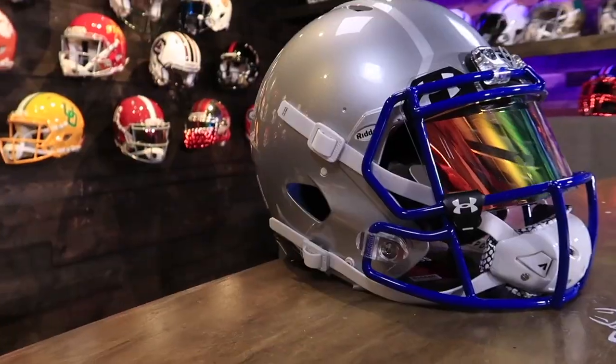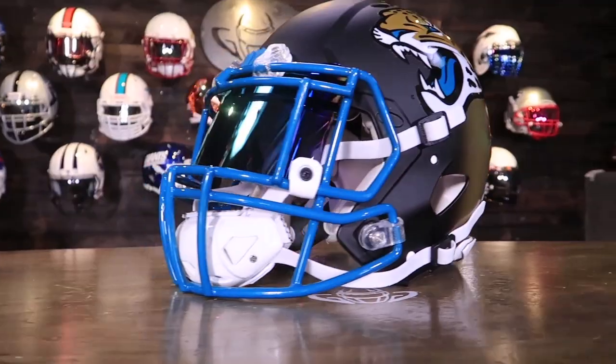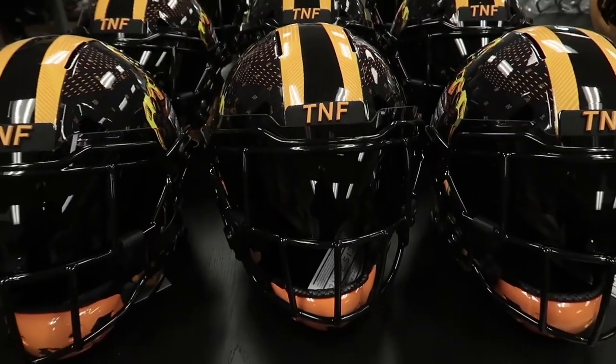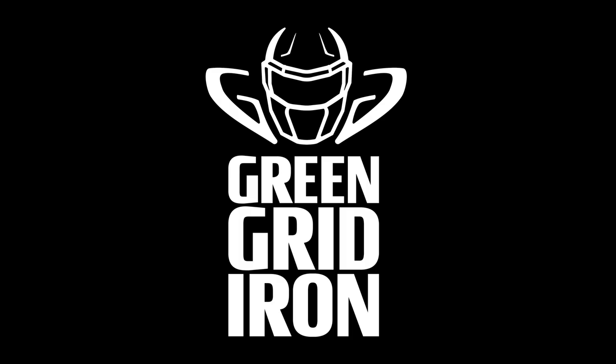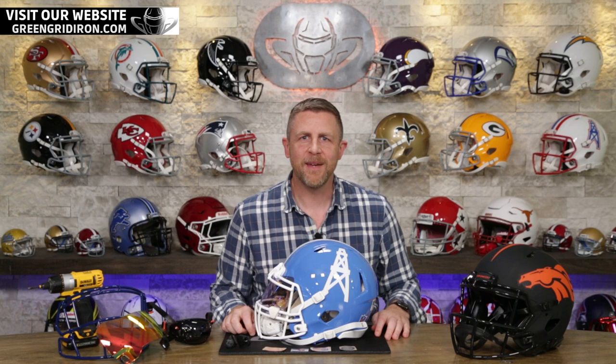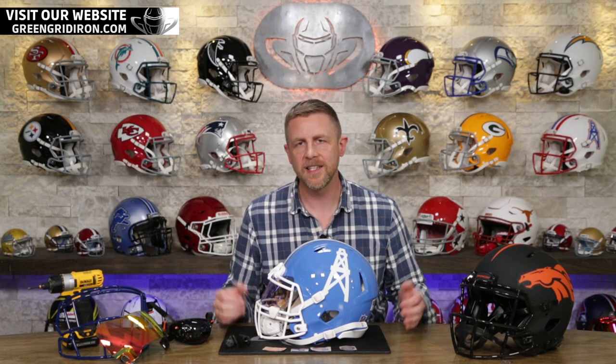Today we're giving one away and we're taking one to the next level. Stay tuned. Welcome back. I'm Jay. We've got Steve behind the camera. This is the Heads Up Show. Thank you so much for joining today.